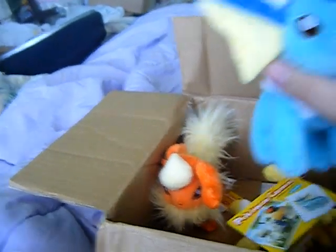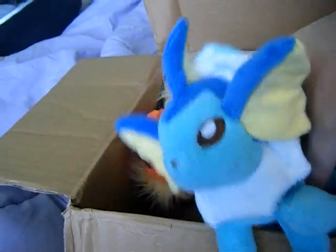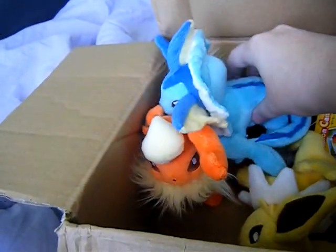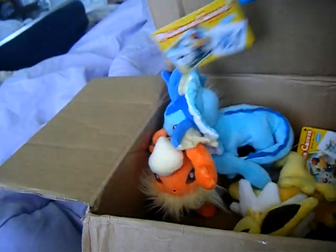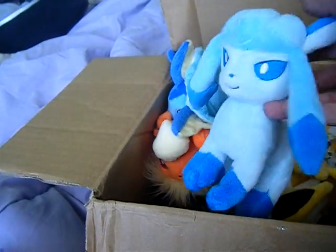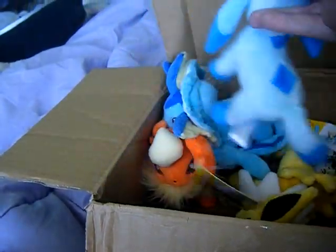And then the super cute Vaporeon. Vaporeon is so cute. Glaceon — Glaceon is really cute. Long tail.